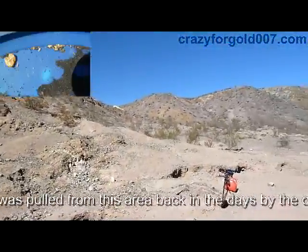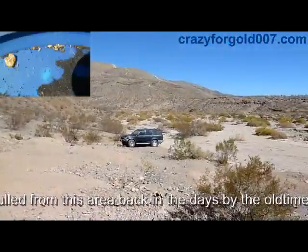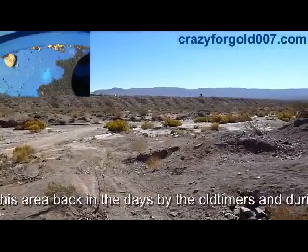I've gotten gold way up there on top of the hill and all over this whole area. This area is claimed by different clubs, but it's cheap to become a member if you want to get into this hobby.